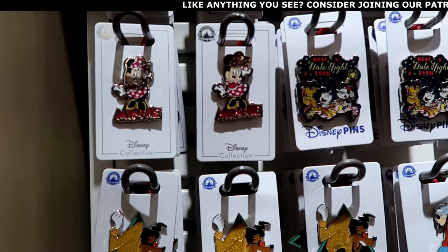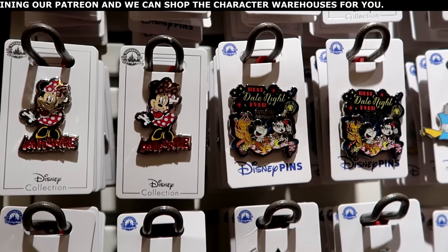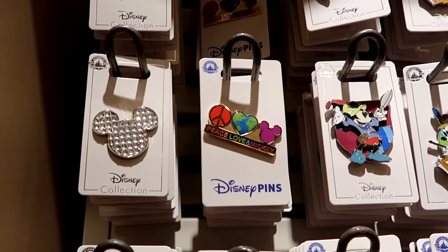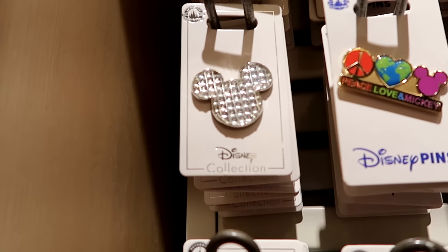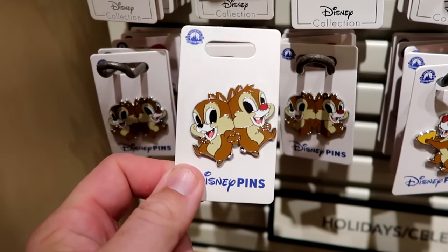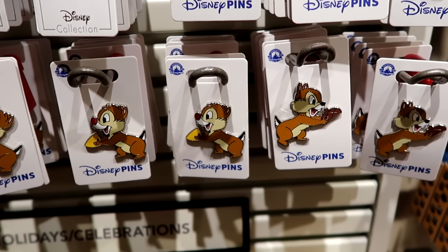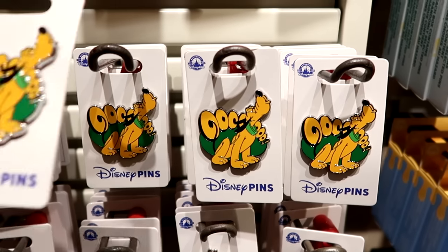Let's check out some of the assorted Disney pins at World of Disney. Look at Minnie Mouse there with sparkly writing — she's holding on to her bow. Then you have Best Date Night Ever from Mickey and Minnie's Runaway Railway — I really like that one. They have the love, peace, and Mickey pin with a heart with earth, and a really sparkly bejeweled Mickey Mouse pin. I love that they're getting lots of Chip and Dale pins — you have a double pin, $11.99 for Chip and Dale. Then another version with both Chip and Dale where each has one side of the nut — $11.99. And then Pluto, looks like he's howling at the moon — $14.99.